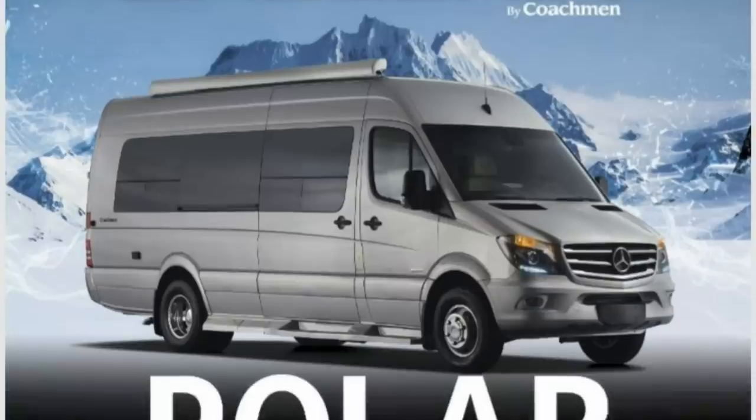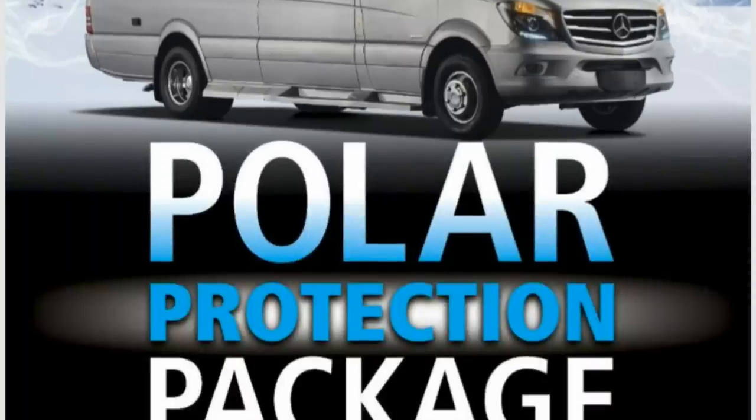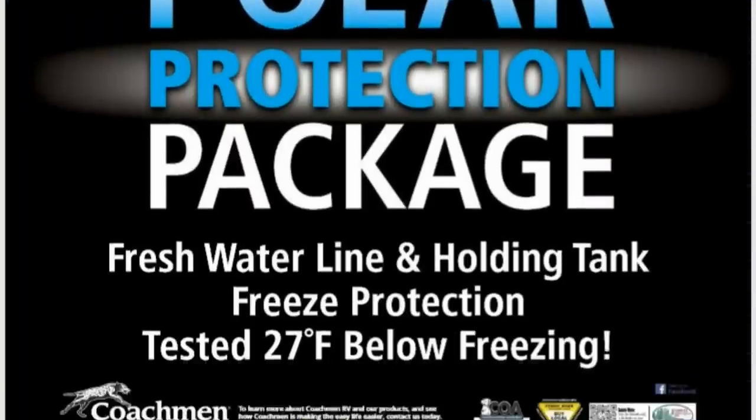This is not a four season coach. There are water lines and holding tanks exposed to the outside, and that means that you will need to winterize it. However, the 2019 model year Gallerias offered the Polar Protection Package which does turn this coach into a true four season RV. More about that in my full review.